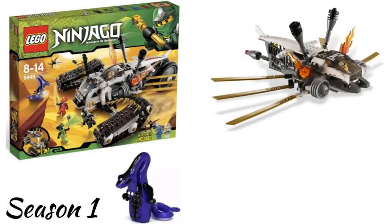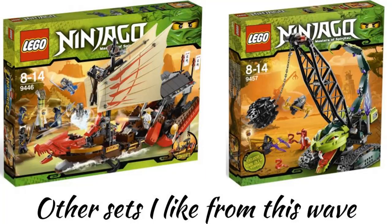The second wave was in 2012, which is season 1 of the show. My favorite set is probably the Ultrasonic Raider, which is cool in the show and is a unique vehicle. It has all four of the ninja and has Pythor. All of the ninja can fit in the vehicle in the show but I'm not sure about the actual set. Other sets I like in the wave are Destiny's Bounty, which isn't the best but there are better and newer versions of it, and I also think the Fangpire Wrecking Ball looks cool.